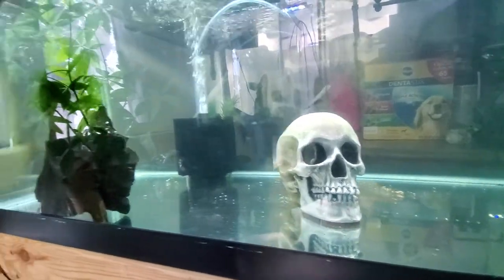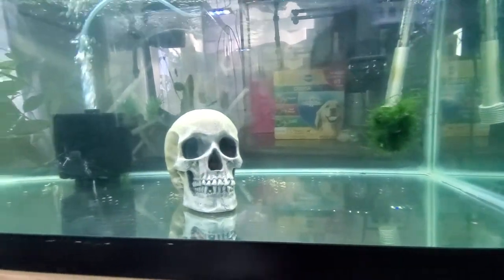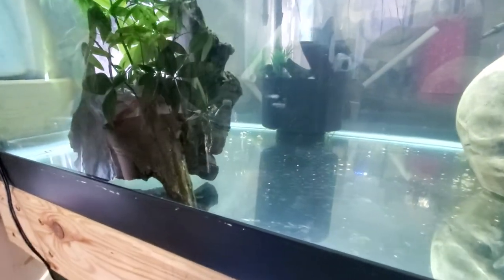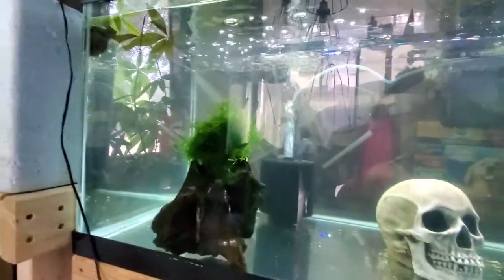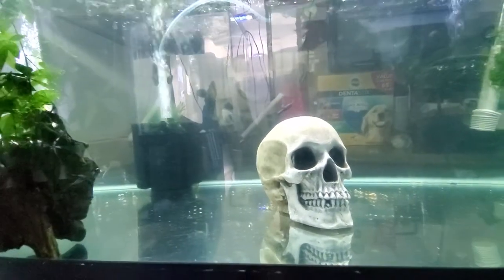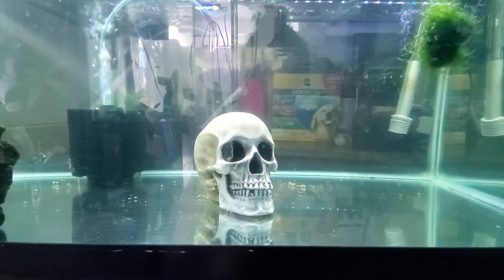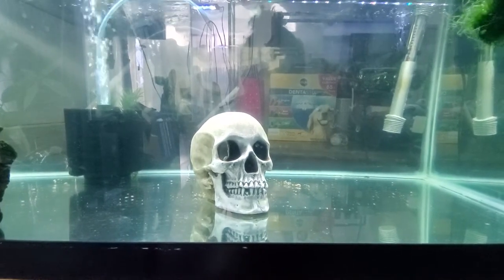As you can see, no substrate at the moment. I do have a couple plants in here, some mosses, and a driftwood. It usually hangs out underneath this driftwood. I did put some almond leaves, but I don't think I put enough to make the water brownish. Let me see if I can get him out — I'm going to pause the video and move the skull so you guys can see the puffer fish.